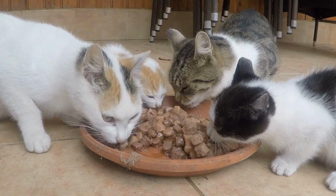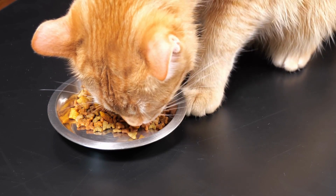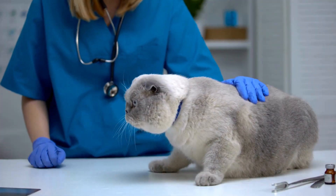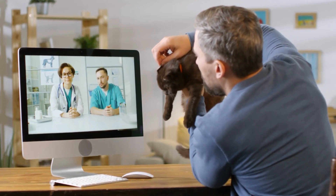The ultimate goal is to reach a dosage of around one teaspoon per day for a healthy adult cat. However, remember to always consult with your vet to find the right amount suitable for your cat's weight and overall health.